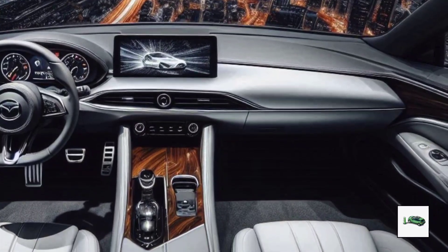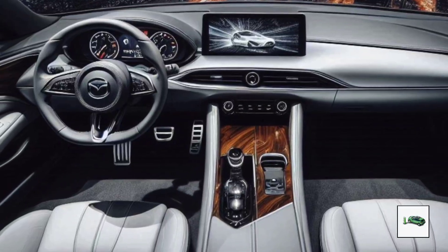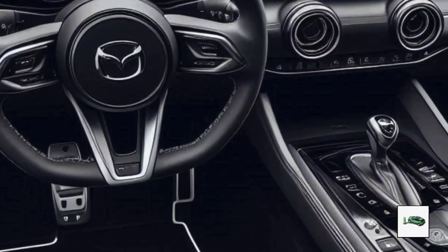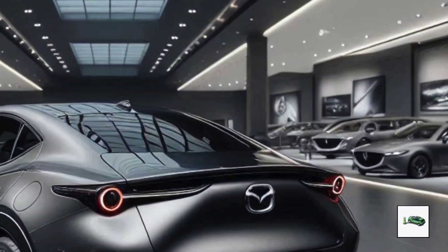Inside, the cabin is a step up from the usual, with a full-length floating center console that adds a touch of luxury. The EZ-6's cabin features rich materials, a large 14.6-inch central touchscreen, and a 10.2-inch digital gauge cluster.